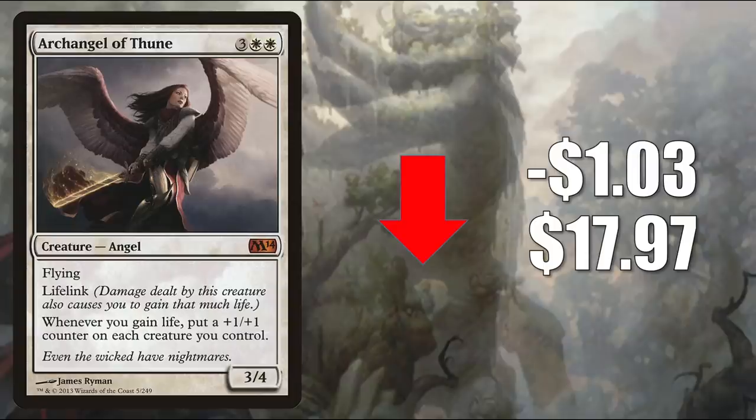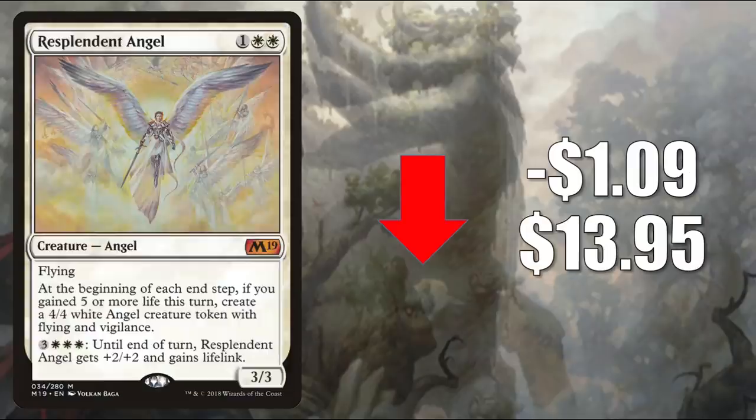Number 6 is Archangel of Thune from Magic 2014, down $0.03 to $17.97. This sees a lot of Commander play — you'll find it in Angel builds and Life Gain builds. Kali of the Vast was recently reprinted in Double Masters, and Oloro Ageless Ascetic is going to be reprinted on the curated list. But this card is losing value simply because it was reprinted in Double Masters. Number 5 is Resplendent Angel, down $1.09 to $13.95 — a solid Commander card in Lyra Dawnbringer, Oloro Ageless Ascetic, Heliod's Son Crowned, and more.